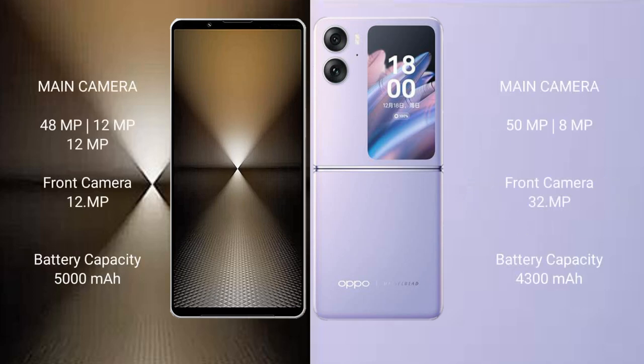The Sony Xperia 1 Mark 6 features a rear triple camera setup with 48MP, 12MP, and 12MP lenses, plus a 12MP front camera. It packs a 5000mAh battery with 30W fast charging support. The Oppo Find N2 Flip has a 4300mAh battery with 44W fast charging support.